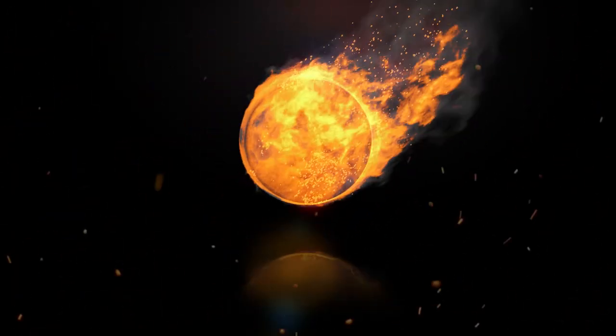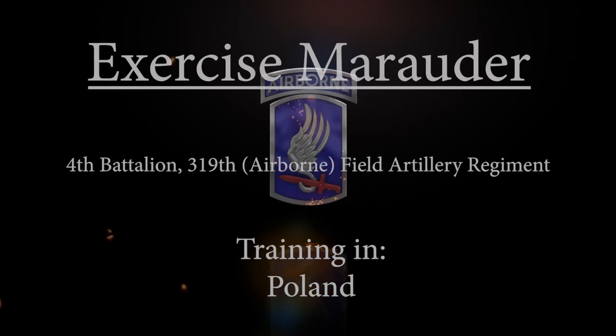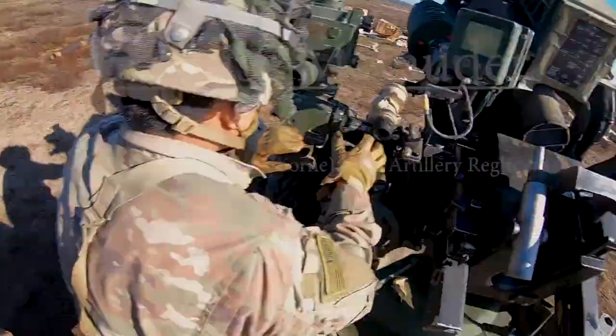Number four, fire mission. Three rounds. Shell, HE light off. Charge six, fuse quick. Three, three, zero. Four, four, seven, five.